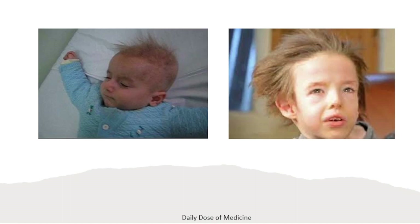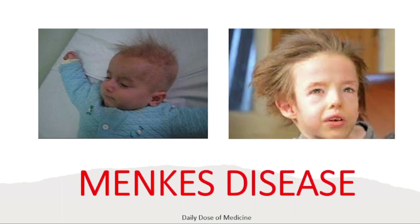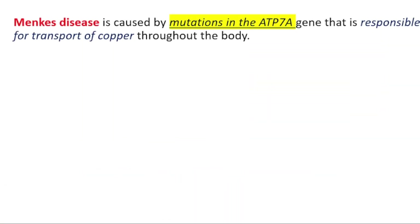In this presentation we're going to be looking at Menke's disease. Menke's disease is caused by mutations in the ATP7A gene, which is responsible for the transportation of copper throughout the body. When you cannot transport the copper, you will have a deficiency of copper.